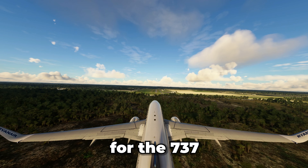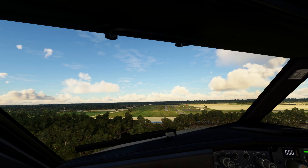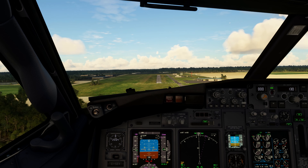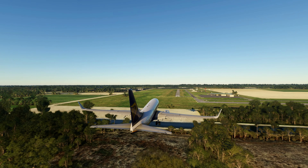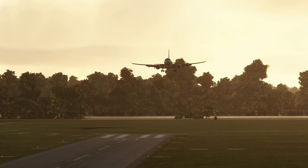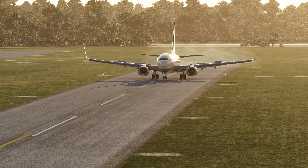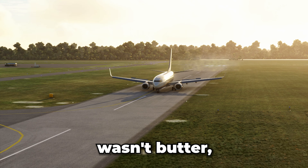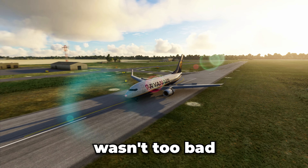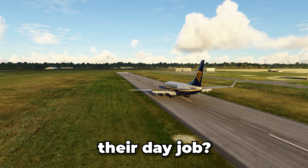All right, time for the 737. At least we have better brakes and reverse thrusts. Is Ryanair going to butter this landing? That certainly wasn't butter, but also wasn't too bad. Let me know what you think — are the Ryanair pilots keeping their day job?